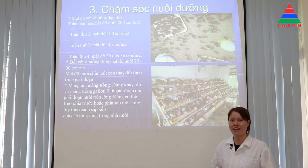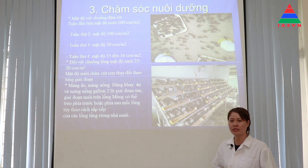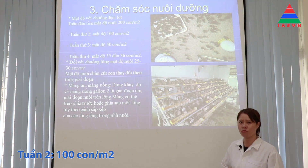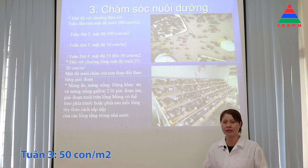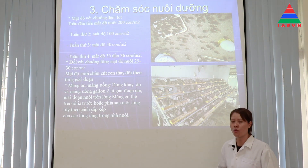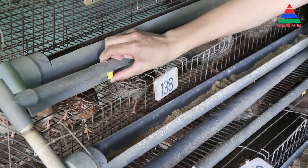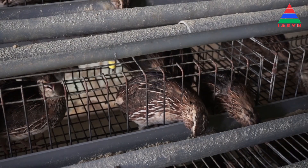Về mật độ nuôi thì tùy vào giai đoạn và kiểu chuồng. Đối với chuồng nền: tuần đầu tiên nuôi với mật độ 200 con/m²; tuần thứ 2 là 100 con/m²; tuần thứ 3 là 50 con/m²; tuần thứ 4 là 35-36 con/m². Sau giai đoạn úm thì bà con chuyển cút lên chuồng lồng. Khi lên chuồng lồng thì bố trí máng uống và máng ăn. Máng uống có thể dùng máng uống tự động. Máng ăn thì bố trí đằng trước hoặc đằng sau mỗi dãy chuồng để cút tự thò đầu ra ăn.